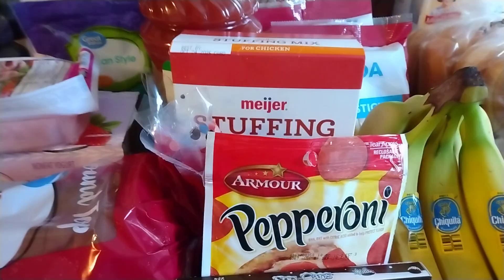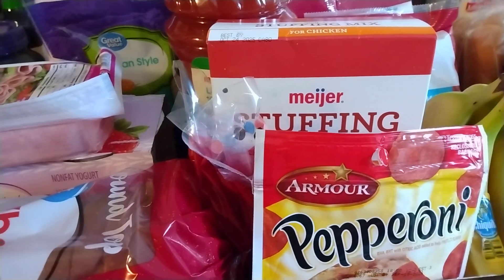And I think that is everything I got at Walmart. I misplaced the receipt, but I spent $23 at Walmart.